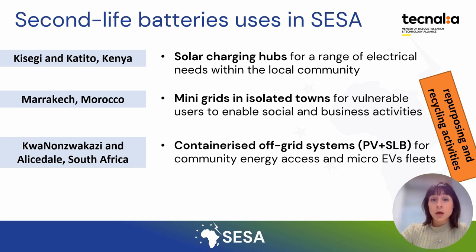In Morocco, mini-grid insulated towns using photovoltaics with second life batteries are used for vulnerable users to enable social and business activities. In South Africa, containerized off-grid systems composed of solar photovoltaics and second life batteries are being considered for a community to provide electricity access and also to charge micro electric vehicle fleets. In these last two countries, they also want to investigate repurposing and recycling of second life batteries, creating new jobs.